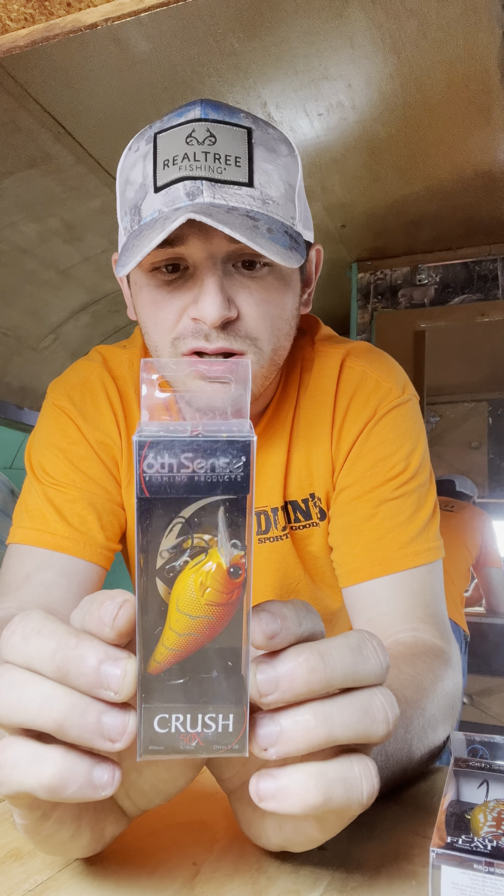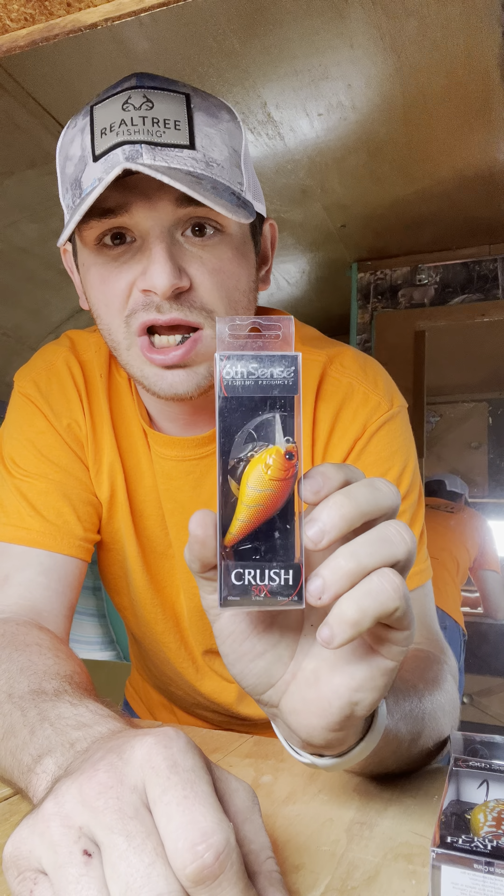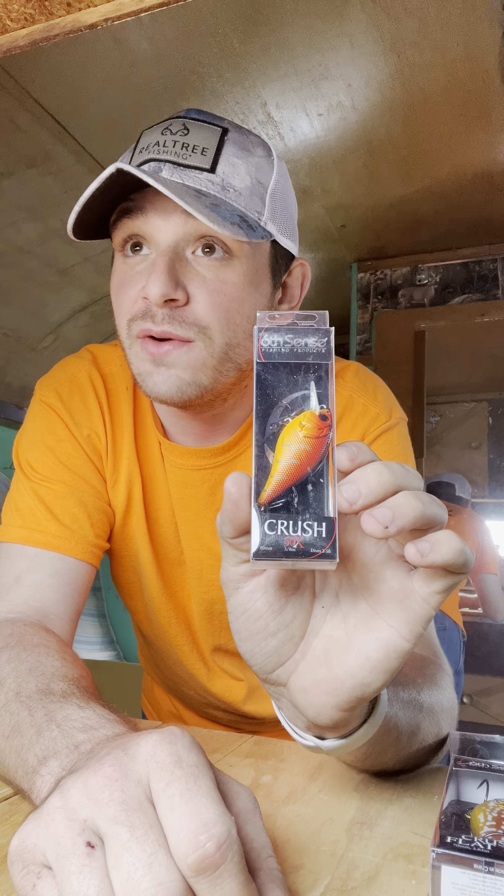Here's a Crush 50x — I ordered a few of these. This is Wild Lava Crawl, it's gonna be dynamite. I prefer to use a lot of the shallow crankbaits. I don't do a lot of diving because I'm a bank fisherman. Even if I get in a kayak, I still run shallow because where I fish up here in the Midwest and southeastern Illinois, I just don't get around the deep ends well.